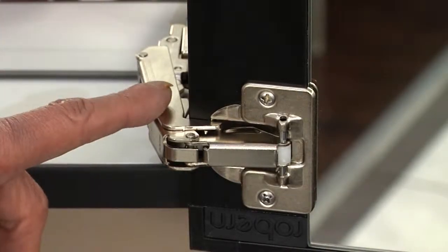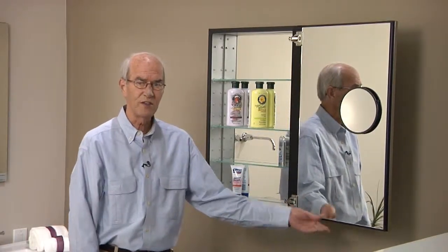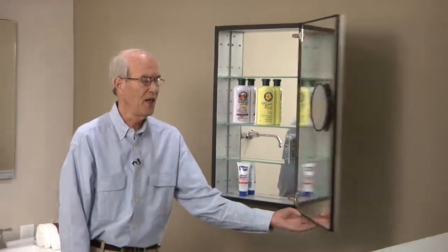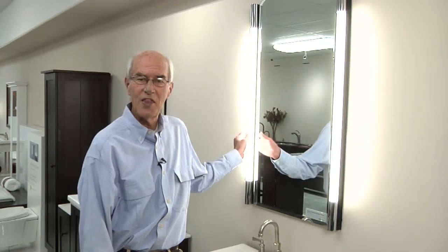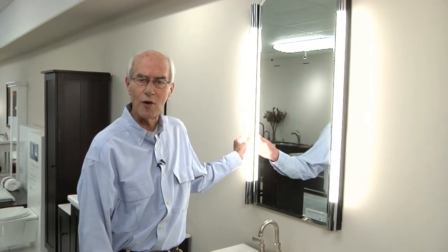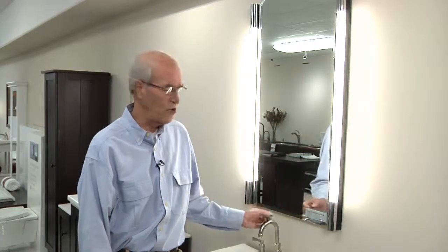One of the innovations Roburn has made is this 104-degree hinge, which allows you to open the door fully to expose everything inside and closes softly so that you don't break anything. Roburn offers a lot of options. One you can see here are the lights — they're specially made, dimmable fluorescent, and offer the best lighting for your makeup requirements.